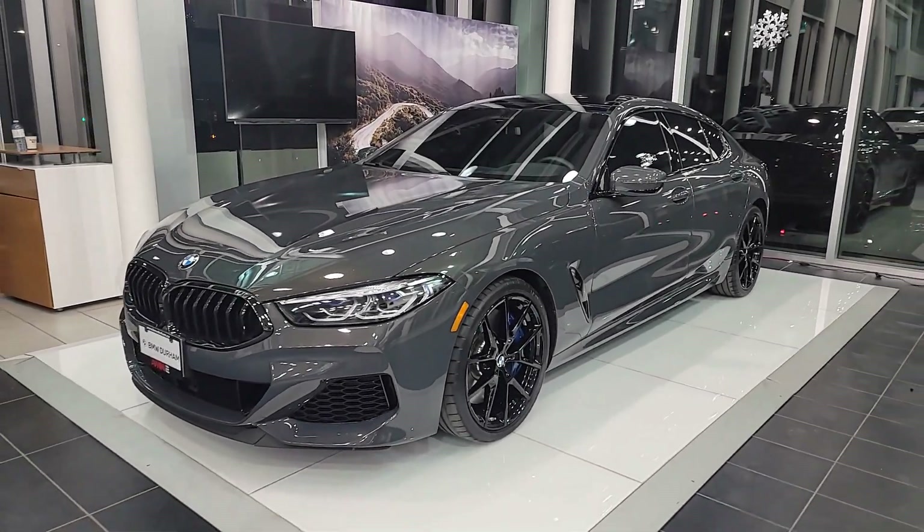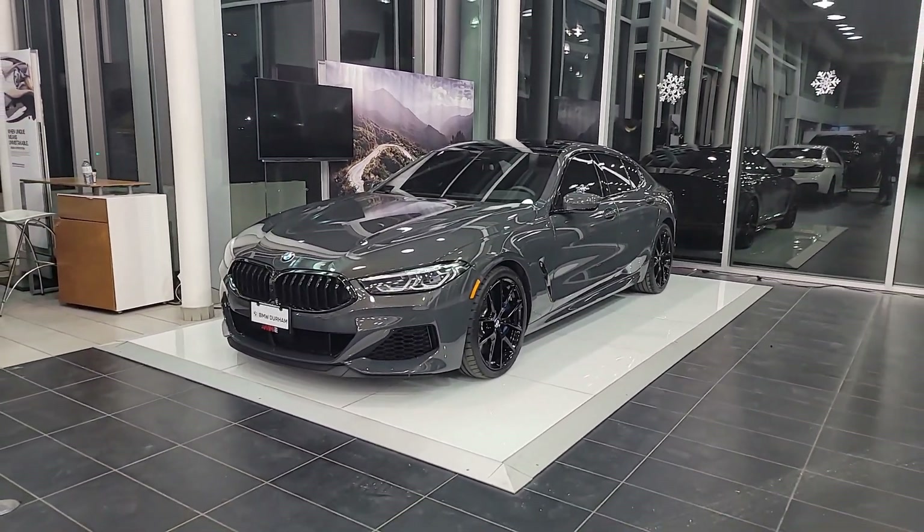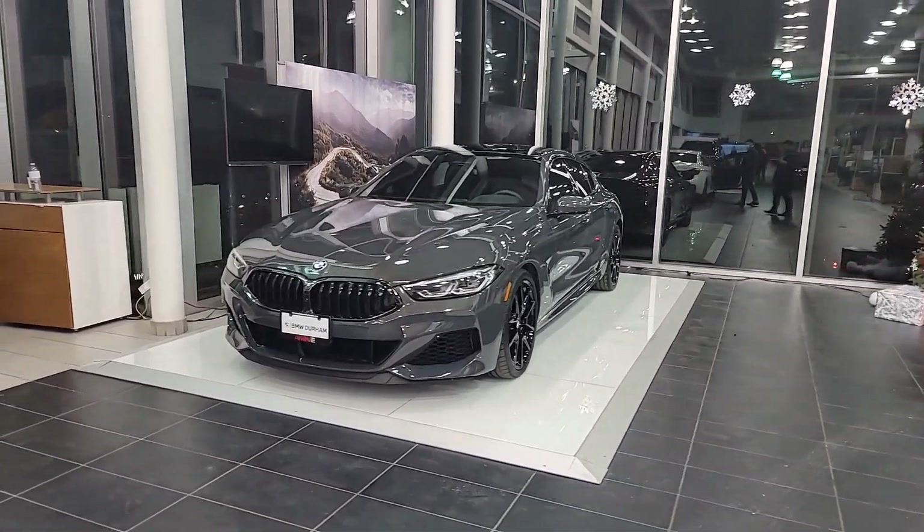I wanted to get some shots of the vehicle so you can really see the body lines and get a chance to see what this vehicle really looks like.